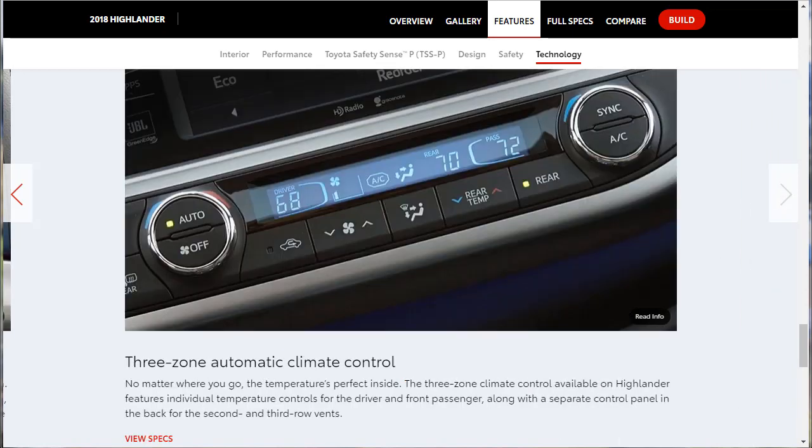The available Entune Multimedia Bundle includes an eight-inch high-resolution touchscreen, integrated navigation, a suite of popular apps, and integrated SiriusXM satellite radio with 150 channels. Three-Zone Automatic Climate Control is also available on the Highlander, allowing rear passengers to control their own AC and heat — very cool, though it is optional, not standard.